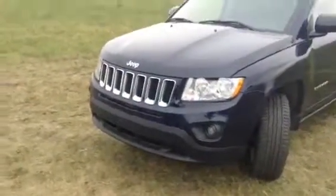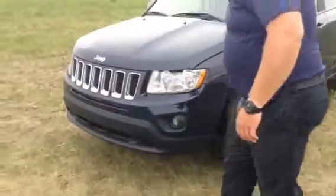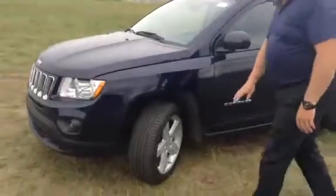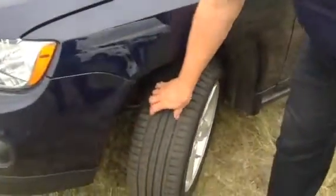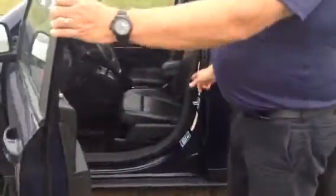It has a nice chrome front grille and projector beam fog lights right there. You've got aluminum alloy rims, and look at these tires — they're pretty much brand spanking new, which is a really nice thing to have. It's a nice dark color, what they call True Blue.